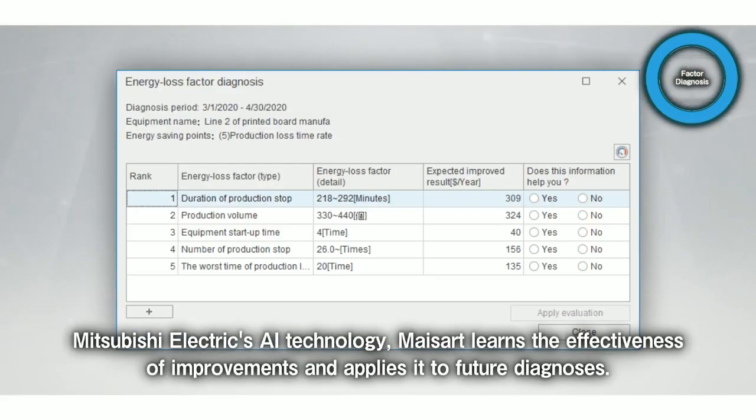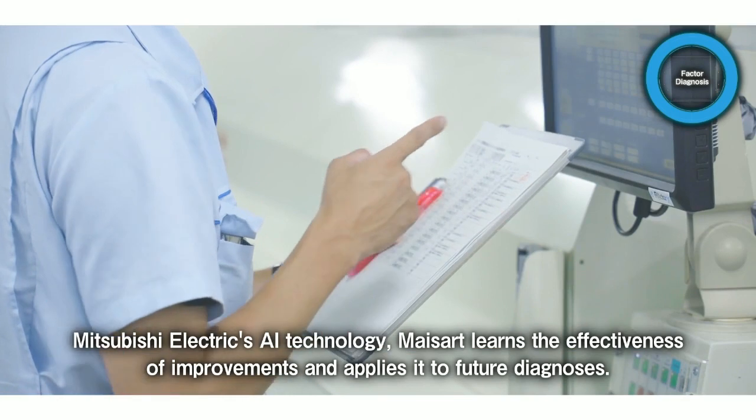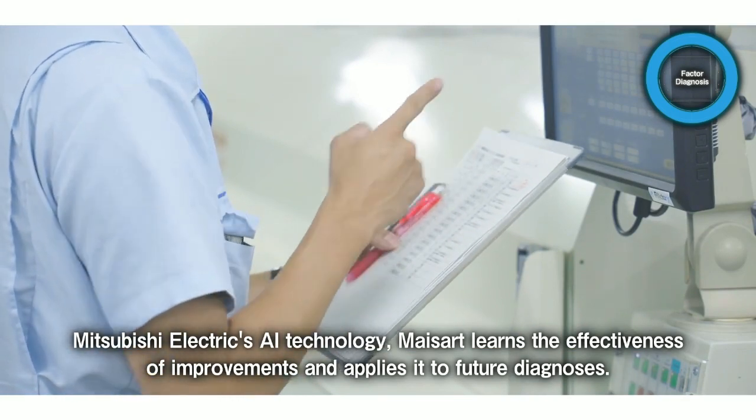Based on this diagnosis result, MySART learned the effectiveness of improvements to reflect on for the next diagnosis. MySART will evolve its factor diagnosis in response to on-site situations.